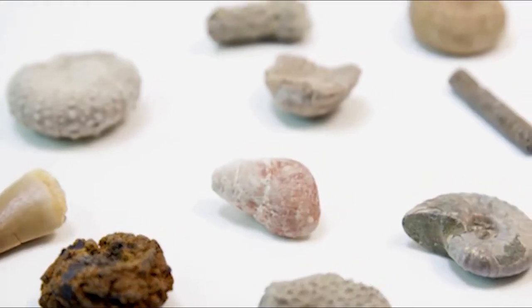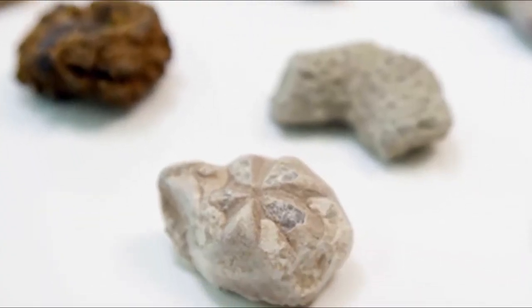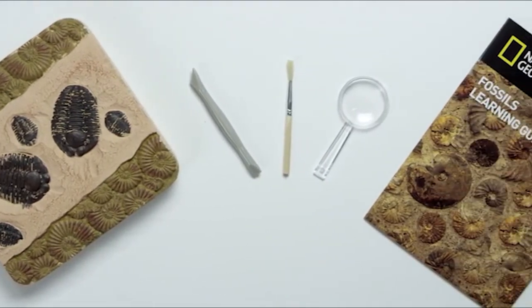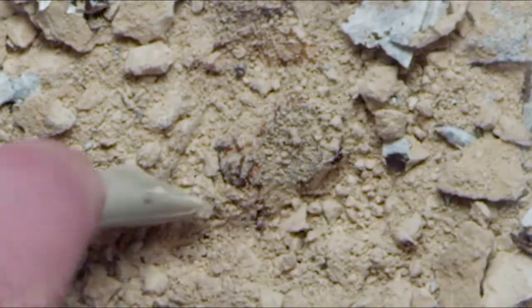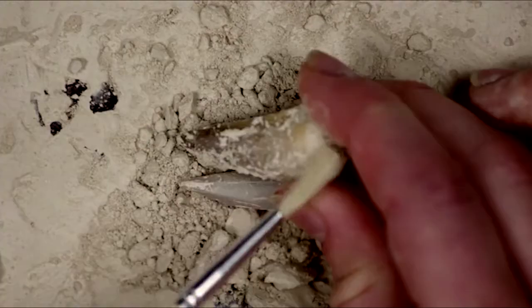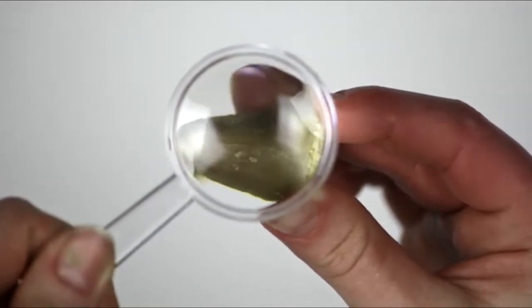Each kit includes an excavation brick filled with 15 genuine fossils that are each millions of years old, a digging tool, brush, and magnifying glass, and a learning guide where you can identify and learn about all of your fossils. Dig with the archaeological digging tool, and you can always add water to the brick to soften it up for younger kids. Use the brush to clean off what you find, then study it with the magnifying glass.